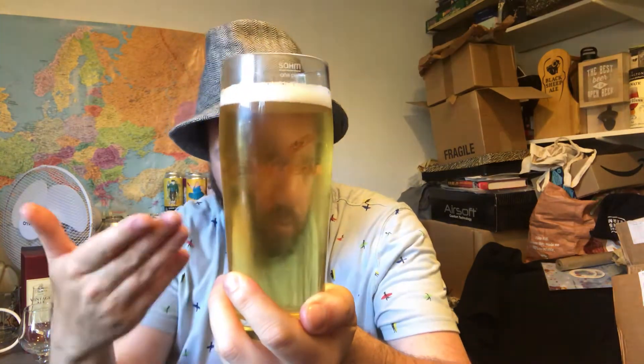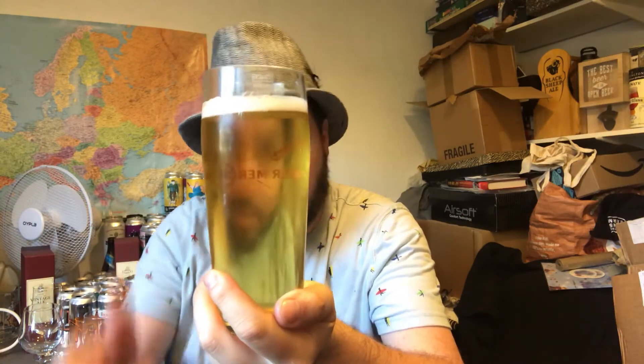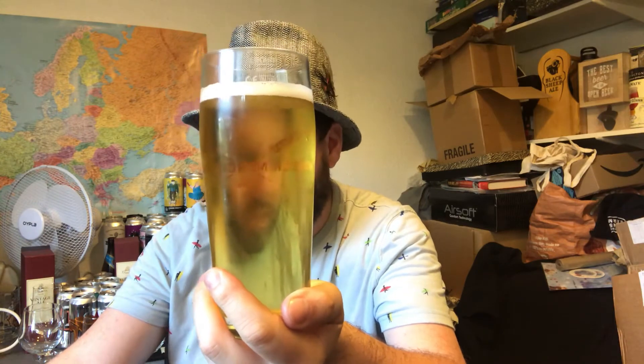Beer in the glass: a very nice, pale straw in colour, yellowish, clear. Half a finger of pure white fluffy head. Gentle carbonation running up through the beer. Looks really, really decent in the glass. Let's get a swirl and a sniff then.